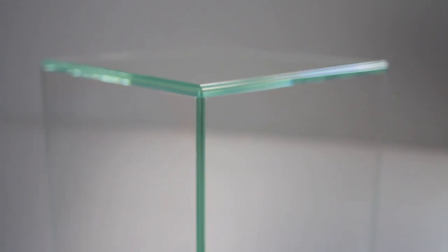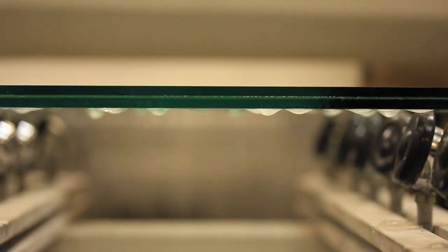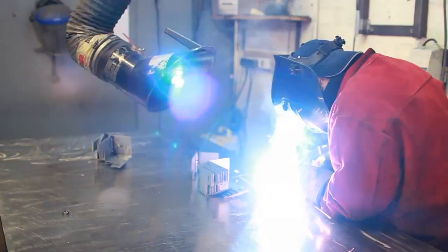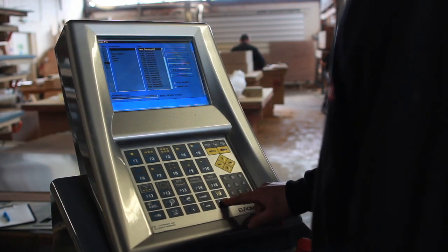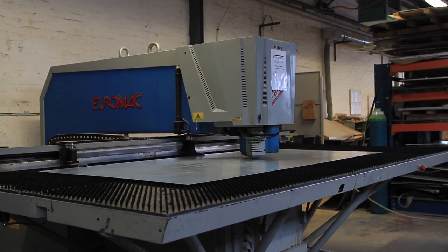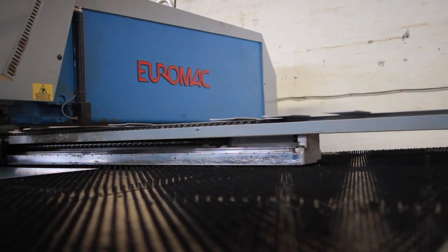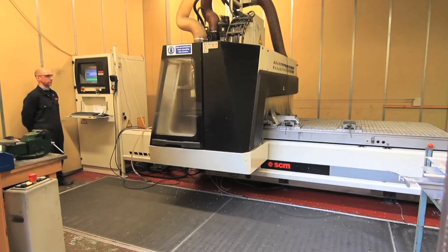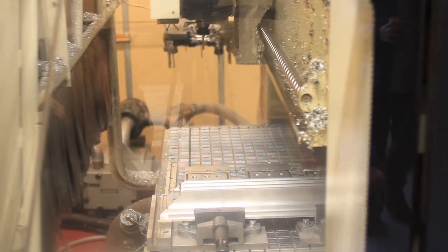Glass is the heart of a museum showcase and Click Netherfield have invested heavily in the right equipment to allow them to control the quality of this critical element. With large glass doors sometimes weighing nearly a ton, steel work is often concealed within the design of the case to ensure structural integrity. Click Netherfield have embraced and invested in state-of-the-art CAD-CAM technology. What has been designed within their CAD system can then be sent straight to the machine, and this sophisticated software also optimises and nests parts to minimise wastage. Sophisticated CNC controlled machines enable precise and efficient manufacture of complex parts.